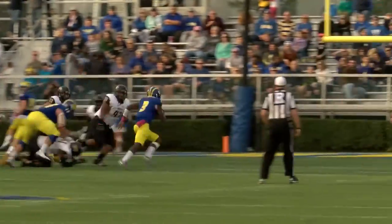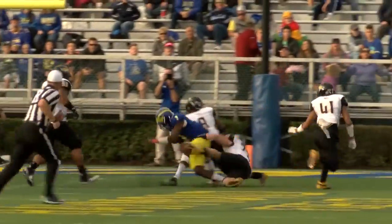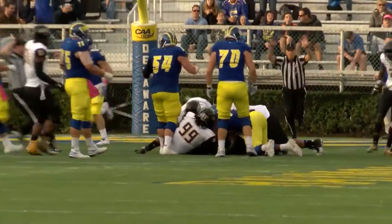Walker runs up under center, turns, wants to throw — looking, looking — now he's going to take off and run. Has room, 15 to the 10 — fumble the football! And I think the Tigers have it. We got it!